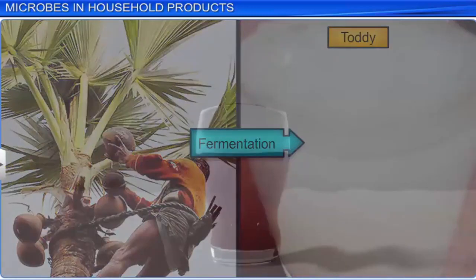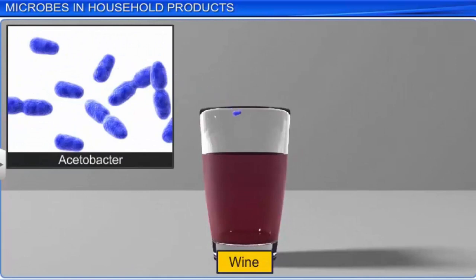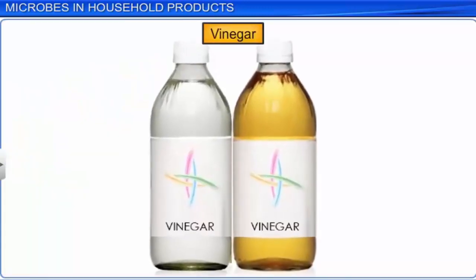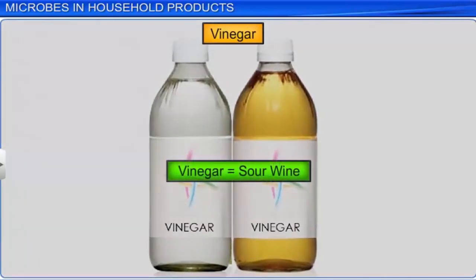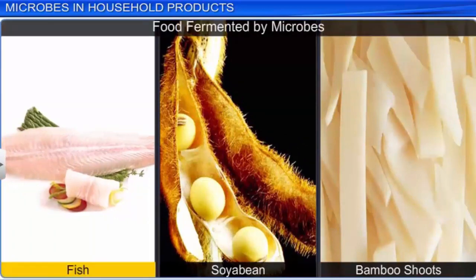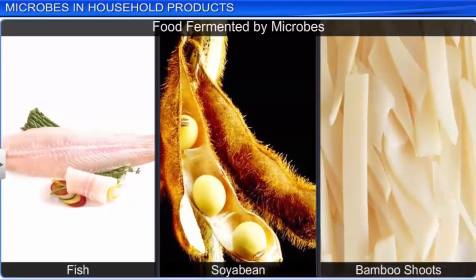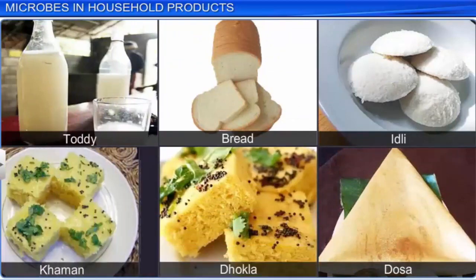Similarly, aerobic bacteria called Acetobacter converts ethyl alcohol to produce acetic acid or vinegar. This explains why the word vinegar means sour wine. Microbes are also used to ferment fish, soya bean, and bamboo shoots to prepare different foods. Therefore, several of our traditional food and drinks are derived from various microbes every day.